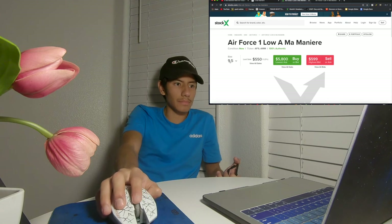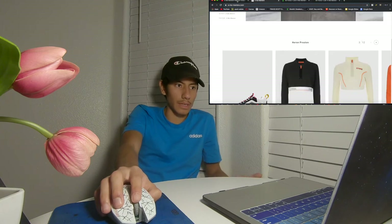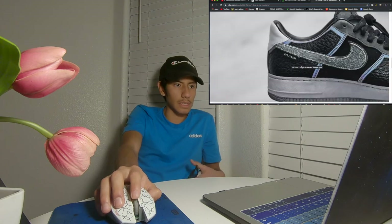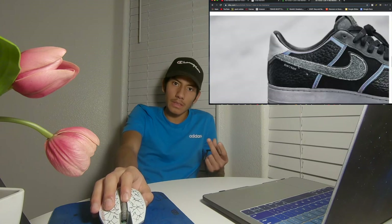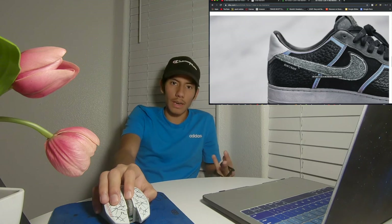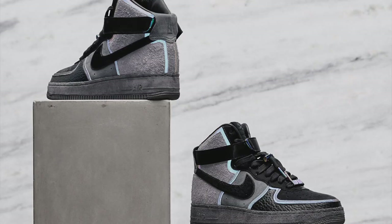They're also making Air Force One Highs, so if you don't like the lows you can go with the highs. I actually seem to like the highs a little better. Looking at the picture, the details look really cool. I think the borders right here — you can see with my mouse — are made with that zoom texture where if you shine a light it reflects back. That's kind of what gives the Zoom Air Jordan 1 High its nice color change, and I think that's the material they used in this shoe.